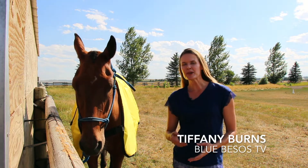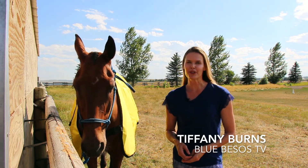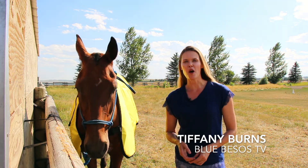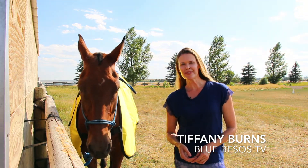In addition to horses, Thermotex also makes therapeutic products for dogs and people too. You can find them on their website, Thermotex.com. For BBTV, I'm Tiffany Burns.